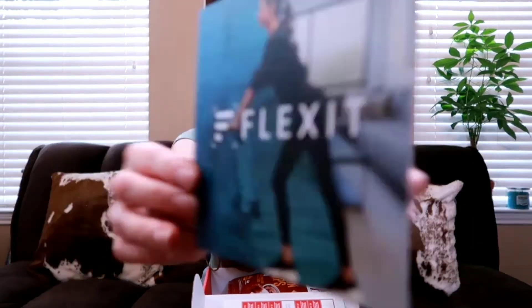And then the next thing is a Flex It coupon for a free session of virtual personal training, then 60% off your next two sessions. Basically they just sent you a coupon for some personal fitness training.